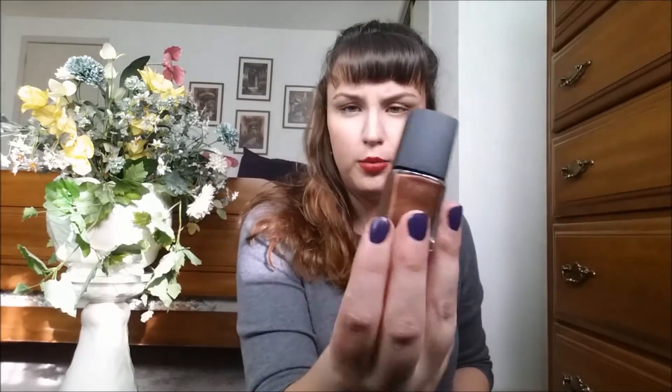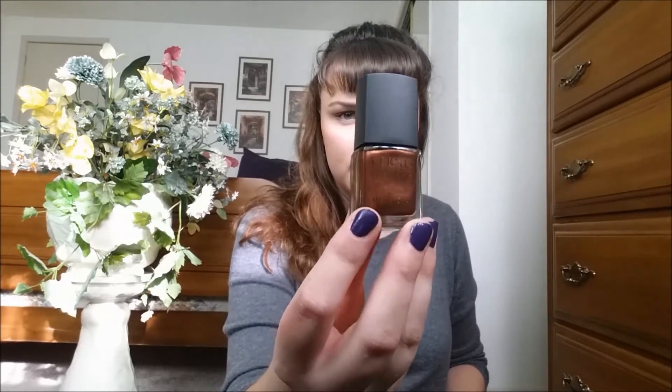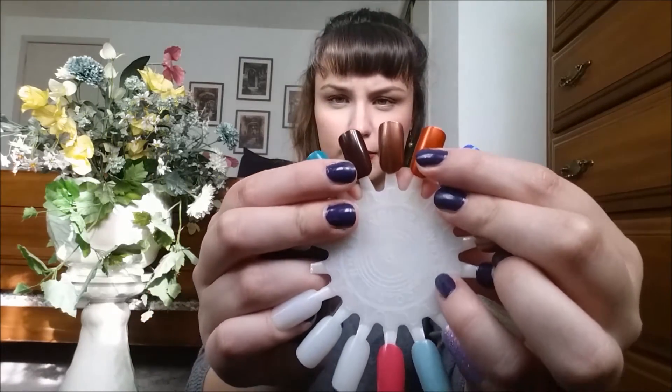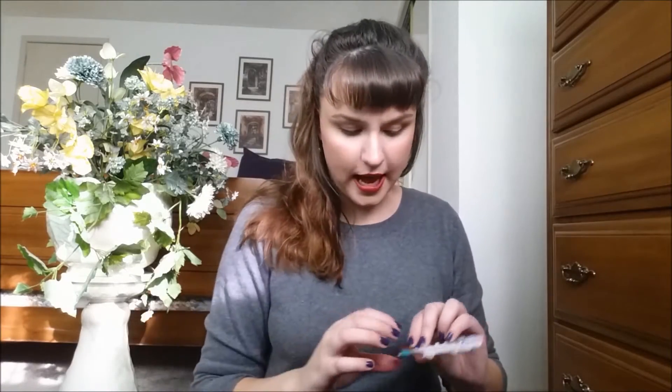I also saw this brand — it's called Vernis Classique by Cherimoya — and I've never heard of it. It was $1.99 and it's kind of a coppery brown metallic color, so I thought I'd give it a try. There's a swatch of it. I liked this formula a lot and might go back and get another one. I don't know if anybody's ever heard of this or tried it before.